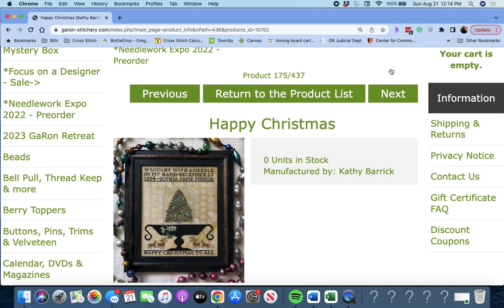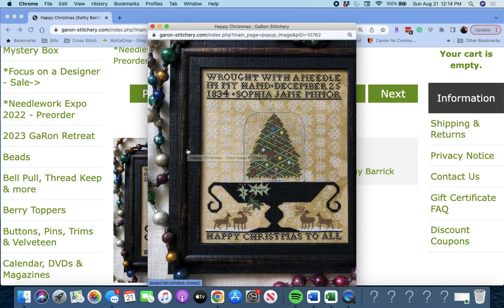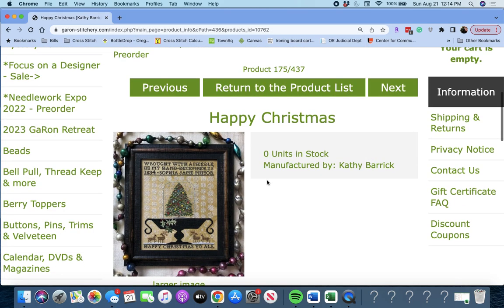Next up is 'Happy Christmas' by Kathy Barrick. It says 'Rot with a Needle in My Hand, December 25th, 1834 — Sophia Jane Minor. Happy Christmas to all.' That's cute. And all those snowflakes in the background. Happy Christmas by Kathy Barrick.